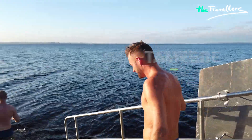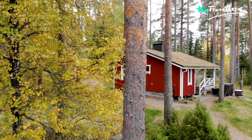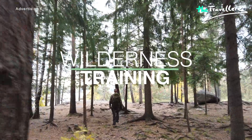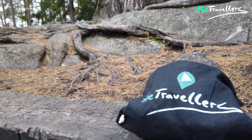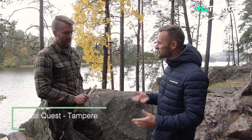But before we go to the city, we are first heading to the forest. We want to learn how to move safely in a Finnish wilderness. First lesson: making a fire. We are now in the south of Tampere in the forest, and I have Markus with me and he will show us a few skills for the wilderness. Markus, what are we going to do here?